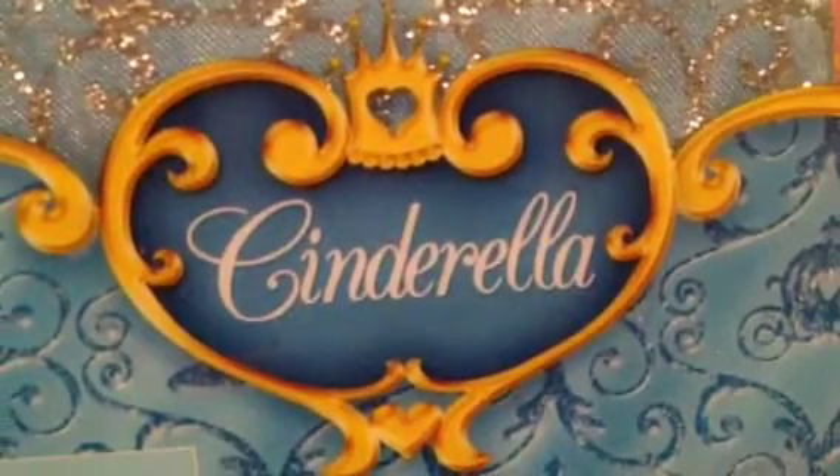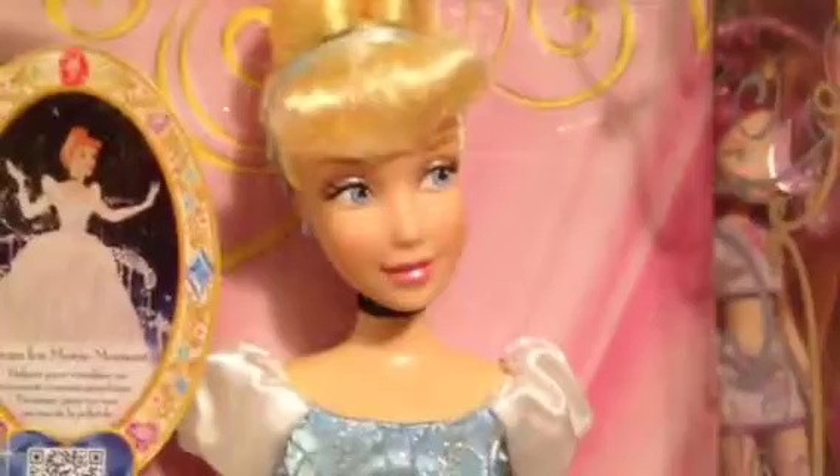Hey everyone, it's SadieCacka101 and today I got the Disney Store Cinderella doll from 2014. And here she is, she's very pretty.